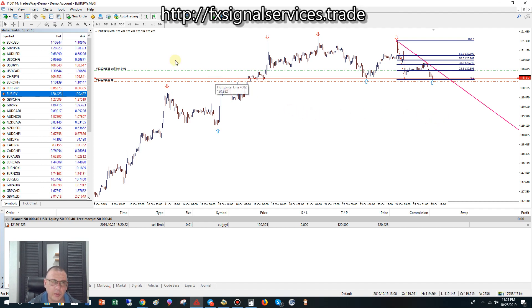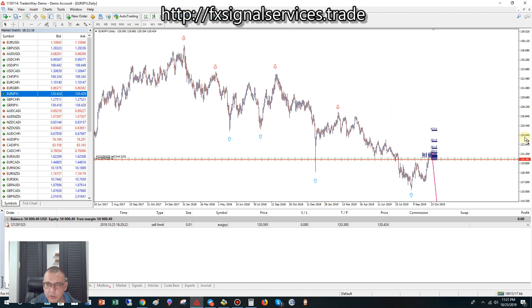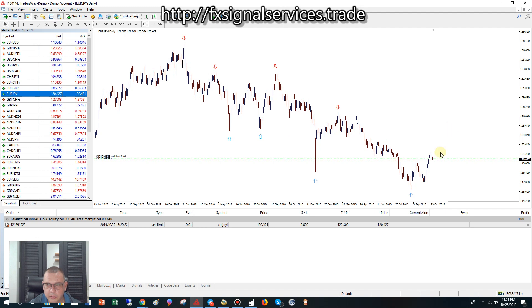That's why I always stress looking at different time frames. On the daily we do not have a red arrow — we don't have a strong signal to sell, but we don't have a signal to buy either. The price came up, back down, came back up, back down. How far it's going to drop we don't know.